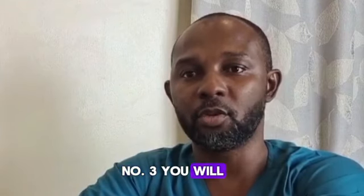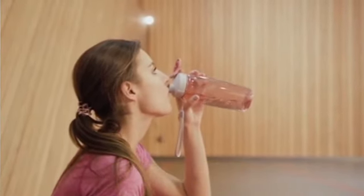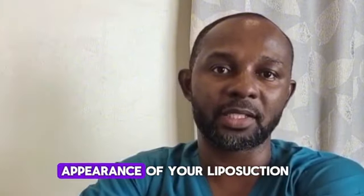Number 3: Stay hydrated. Proper hydration is essential for overall health and skin elasticity. Aim to drink plenty of water throughout the day to keep your skin hydrated and supple, which can enhance the appearance of your liposuction results.